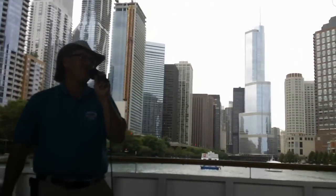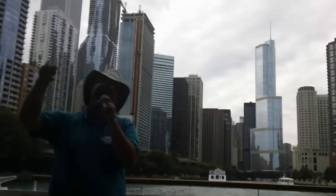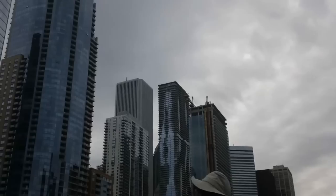The father of modernism came to Chicago in 1938. Mies became director of the Illinois Institute of Technology here and would start spreading the modern, or minimalist, gospel around the globe. We'll see Mies' work later on.